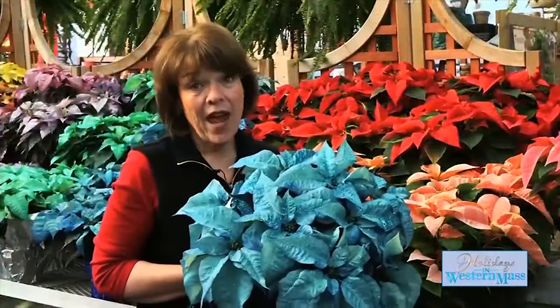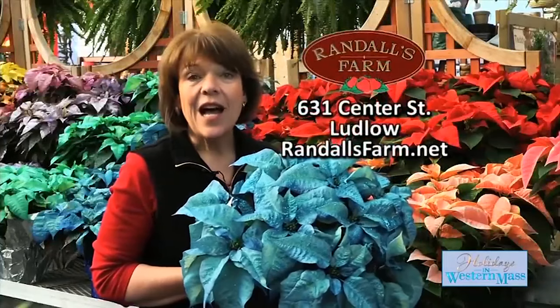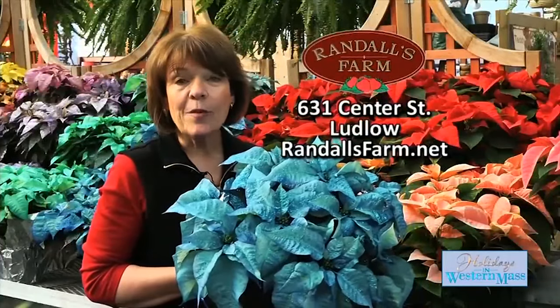Santa's soup — it's red. Rudolph's nose — it's red. But at Randall's Farm and Greenhouse, poinsettias are not just red. I'm Karen Randall from Randall's Farm and Greenhouse.